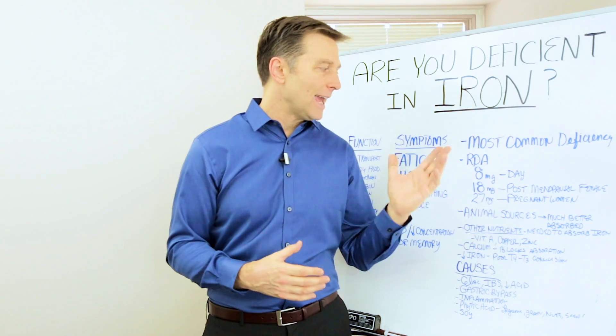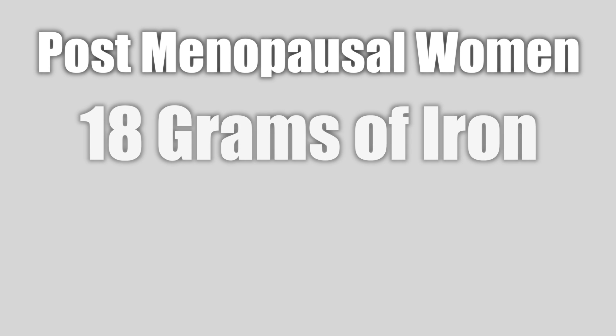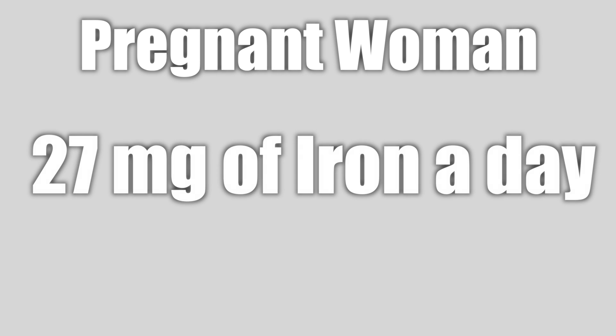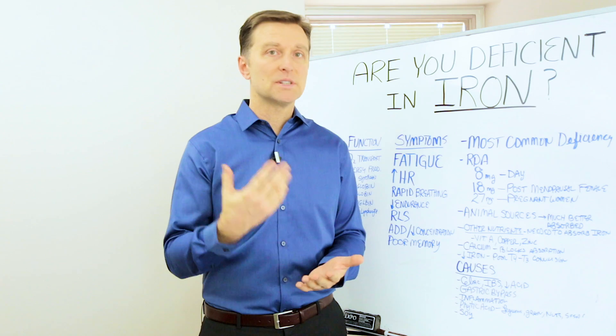So normally we need about eight milligrams of iron per day. Post-menopausal women need 18 milligrams of iron — that's 10 milligrams more per day than the average person. A pregnant woman needs 27 milligrams of iron every single day. Iron is in spinach, it's in vegetables, it's in legumes, it's in beans.